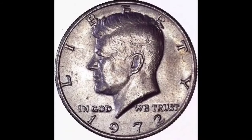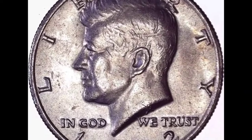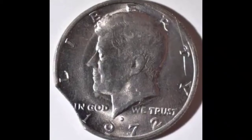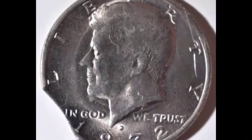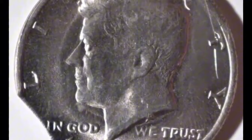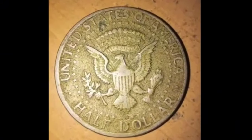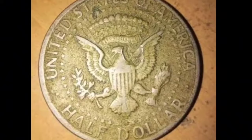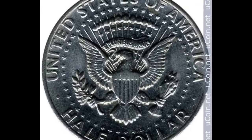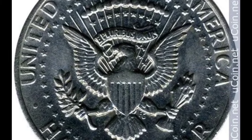In 1972, close to 150 million half-dollars came out of Denver. Most are worth only their 50-cent face value, but some copies don't have FG on the reverse, and those can earn a premium. In 2016, a no-FG 1972-D half-dollar sold for $7,485. In February 2020, an MS64-plus sold for $17,500.